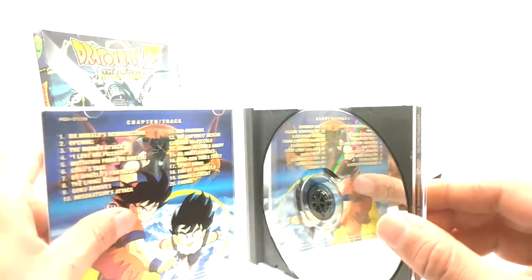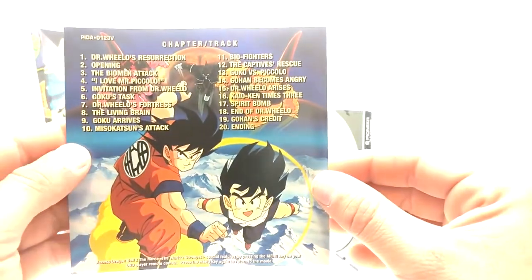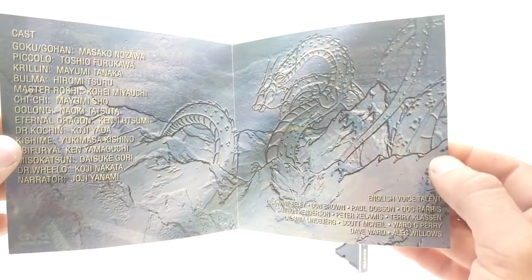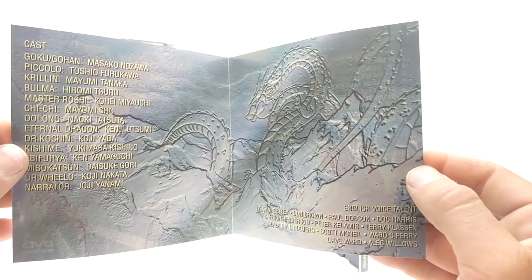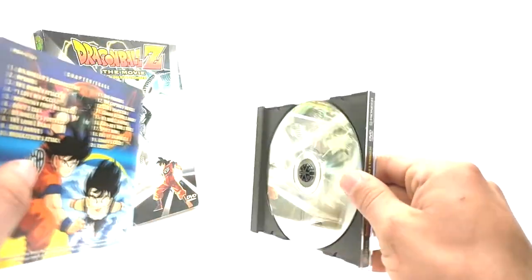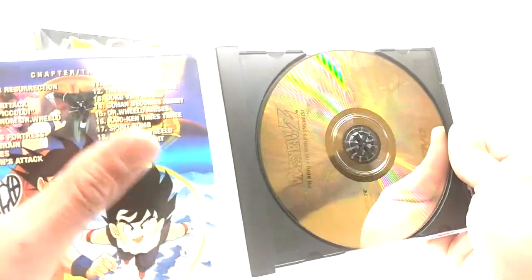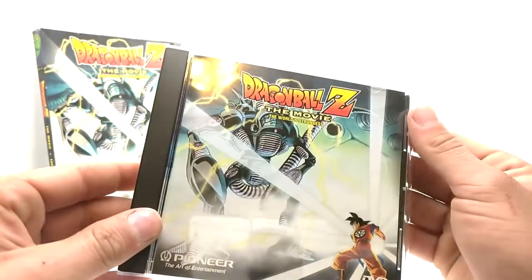Let's open this bad boy up — the disc is super shiny, like always. The World's Strongest, and the insert — like I said, I believe this one is different. Here's the front, the back, and we've all been waiting for the opening. See, this is different — I'm almost positive. Leave it in the comments below. When I got these I studied them like crazy because I thought they were bootleg. I noticed a few things and I think it was the inserts that were different. Super high quality — that's why I thought even if these were bootleg, they're super high quality — but they're legit.